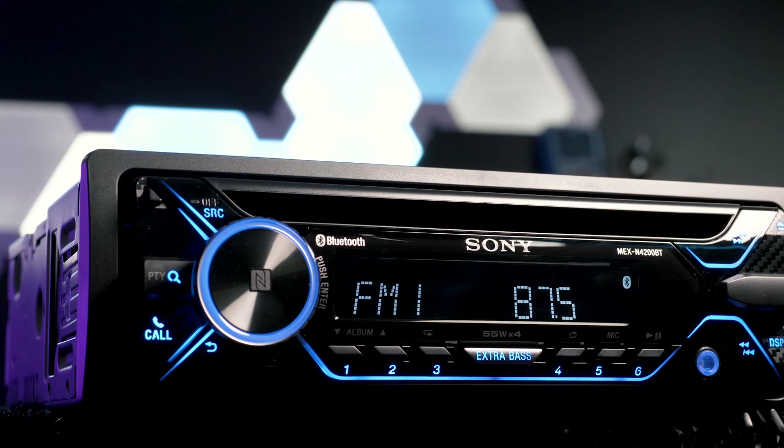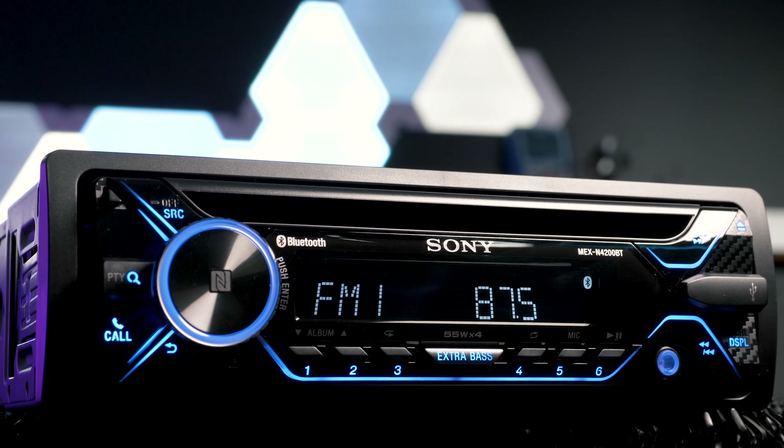When they're not bringing you annual Spider-Man reboots and kick-ass cameras and TVs, Sony puts themselves on a pedestal in your front seat with their car stereos. The Sony MEX N4200BT is affordable, looks great, and easily integrates with your smartphone — and it's under a hundred bucks. Just shut up and take my money, Sony.